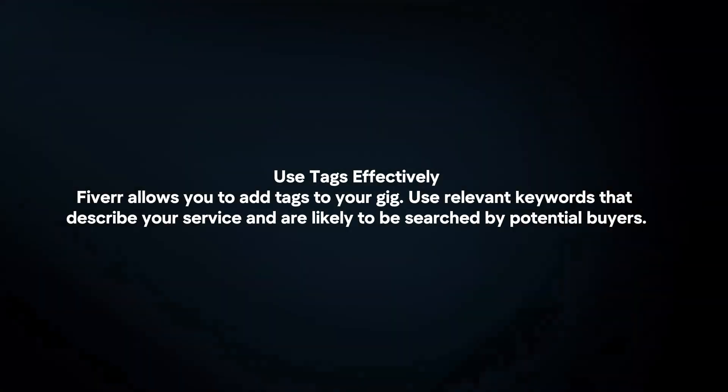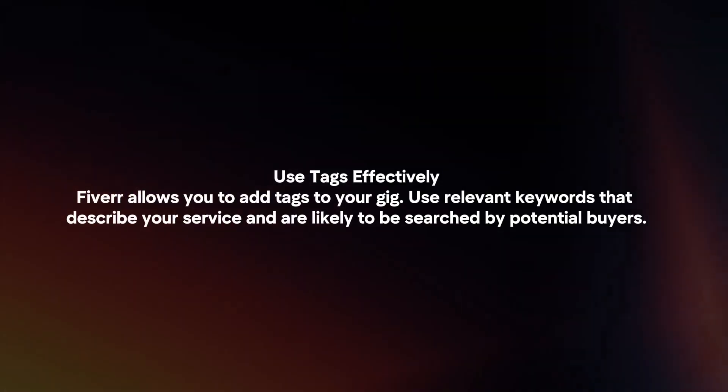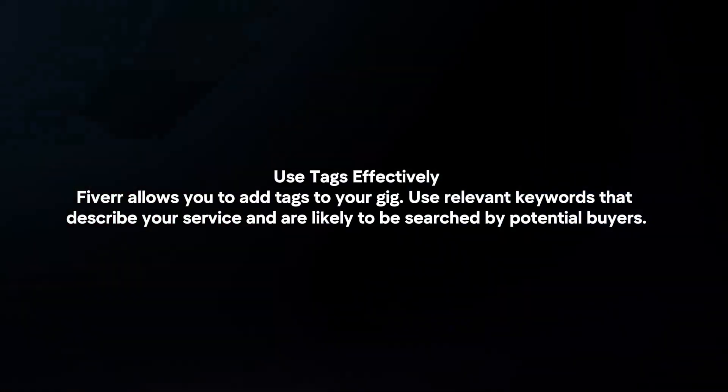Use tags effectively. Fiverr allows you to add tags to your gig. Use relevant keywords that describe your service and are likely to be searched by potential buyers.